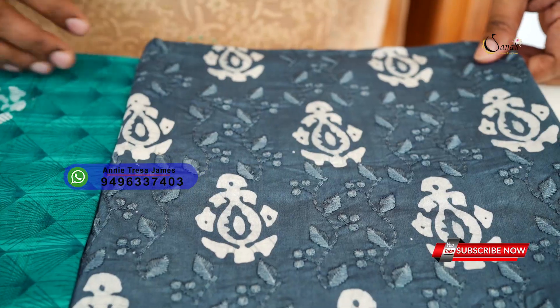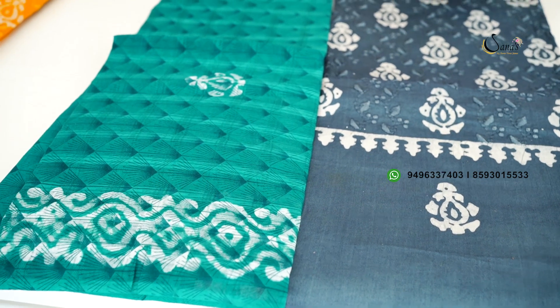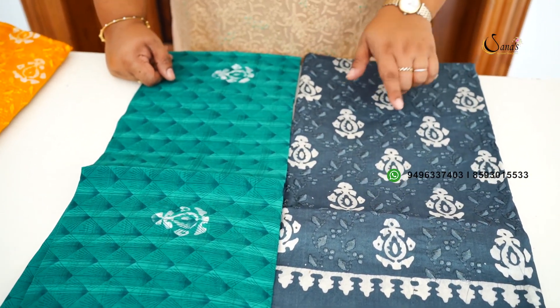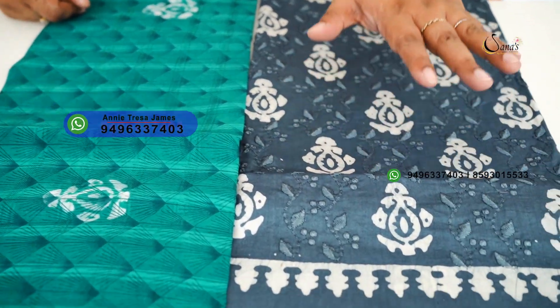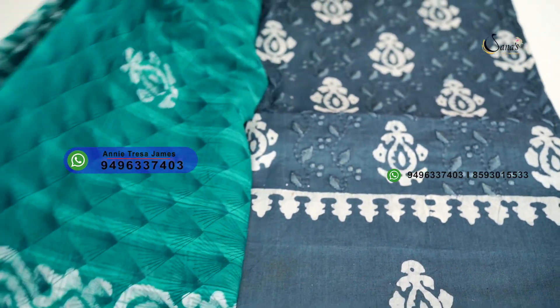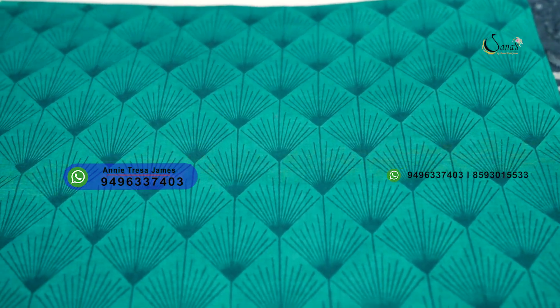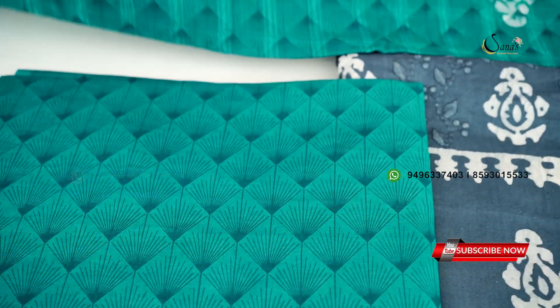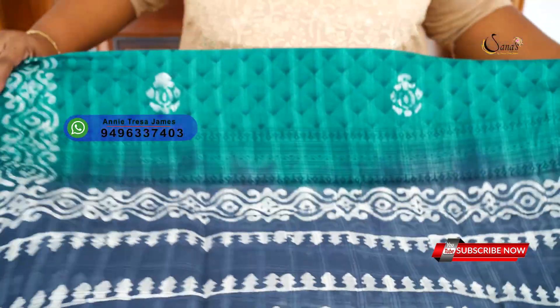The next combination is a grey and green combination of the soft cotton top with batik prints. The bottom is printed in dark green color, printed in the body portion and same color. It is 1495.